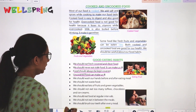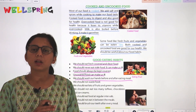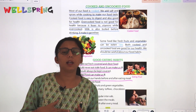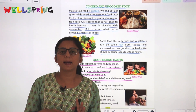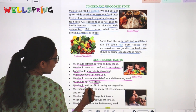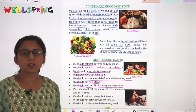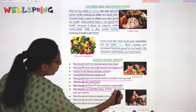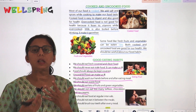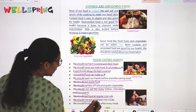Uncovered food makes us ill, so food should always be kept covered. We should wash our hands before and after eating. We should not waste food. We should eat lots of fruits and green vegetables. We should not eat too many sweets, chocolates, and cold drinks. We should eat food at regular intervals and not eat in between meals.